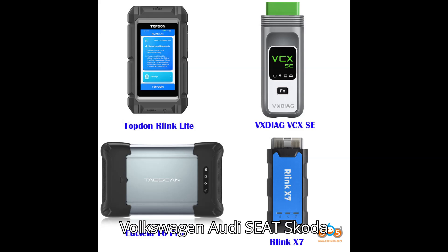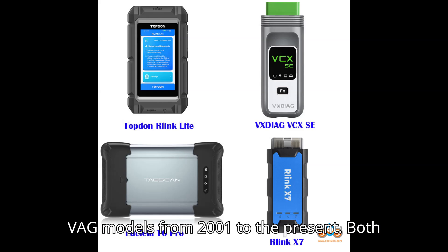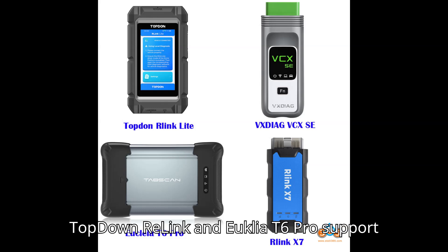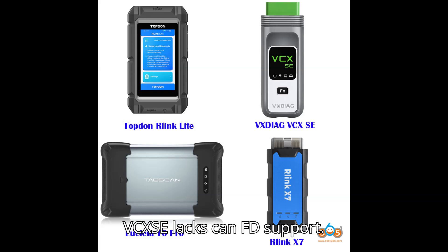VAG (Volkswagen, Audi, Seat, Skoda) Diagnostics: All three devices are compatible with ODIS-E and ODIS-S for VAG models from 2001 to the present. Both Relink and Euclea T6 Pro support CAN-FD/DoIP, whereas the Vexdiag VCXSE lacks CAN-FD support.